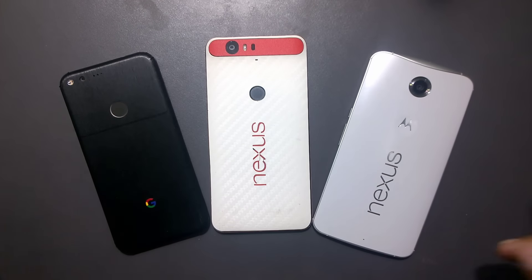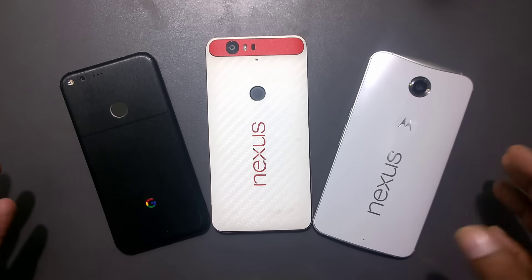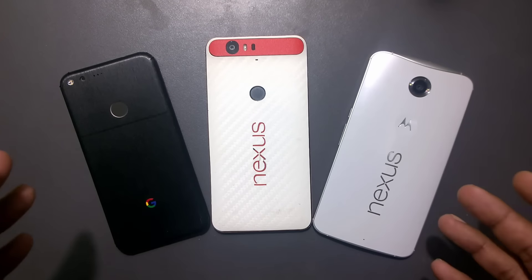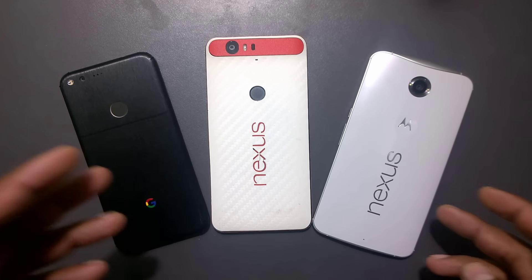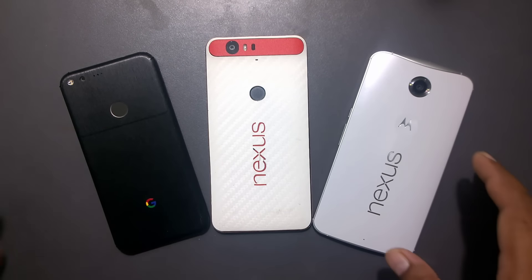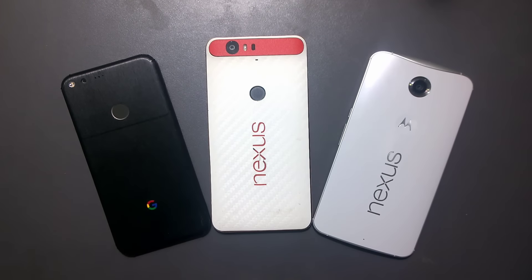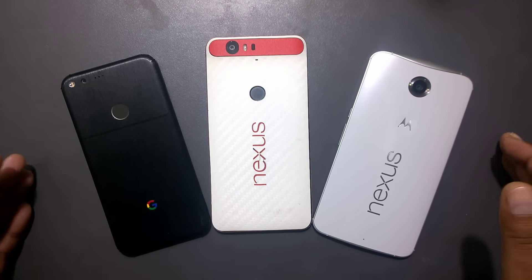Most of the time benchmark scores are higher for the Pixel and they do perform faster, but in some cases we see that the Nexus 6 also did very well. I'm personally using all three phones together, which is why I can see the difference. If you're just using one phone, all the phones feel fast. Let's get started and see which phone performs well and how much the difference actually is.